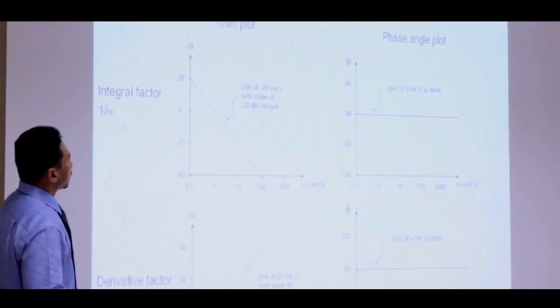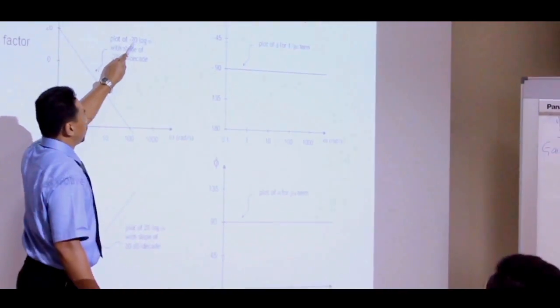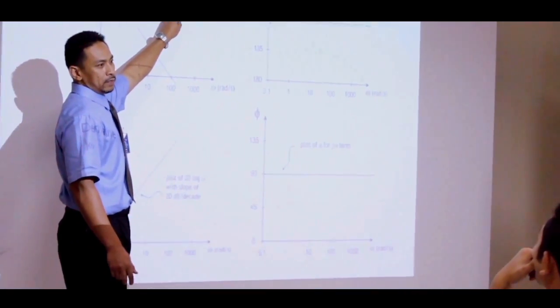The lecturers in the aeronautical department here have ample experience in the aviation field.